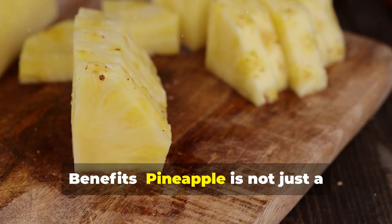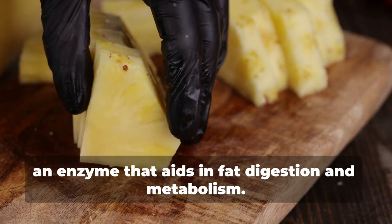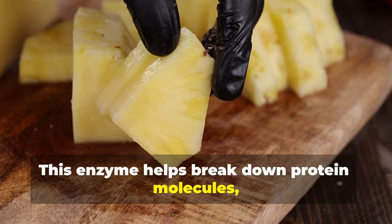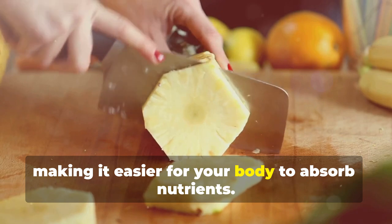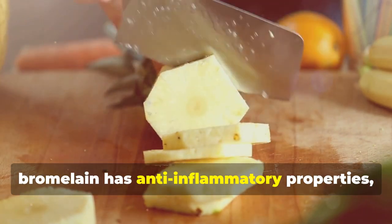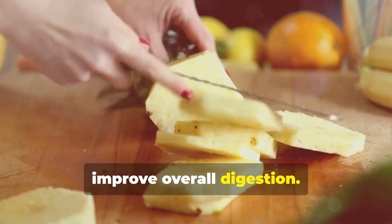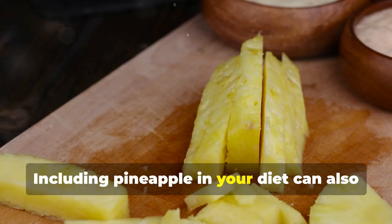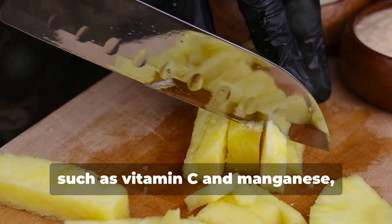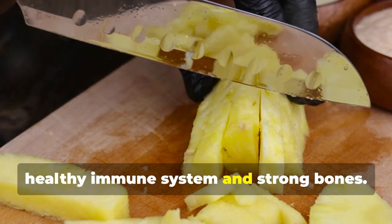Benefits. Pineapple is not just a delicious tropical fruit — it contains bromelain, an enzyme that aids in fat digestion and metabolism. This enzyme helps break down protein molecules, making it easier for your body to absorb nutrients. Additionally, bromelain has anti-inflammatory properties which can help reduce swelling and improve overall digestion. Including pineapple in your diet also provides vitamins and minerals such as vitamin C and manganese, essential for maintaining a healthy immune system and strong bones.